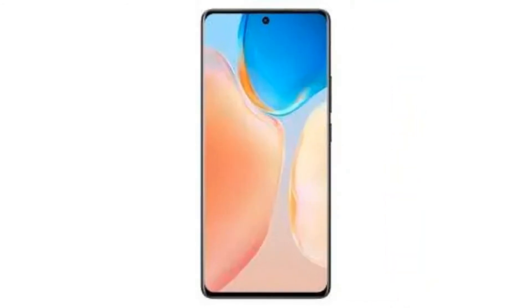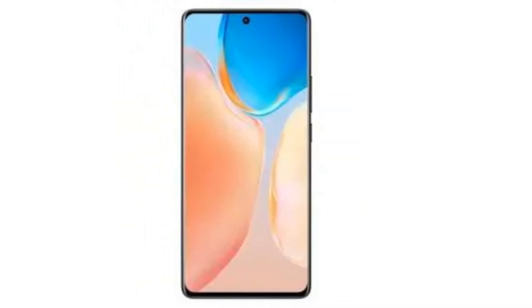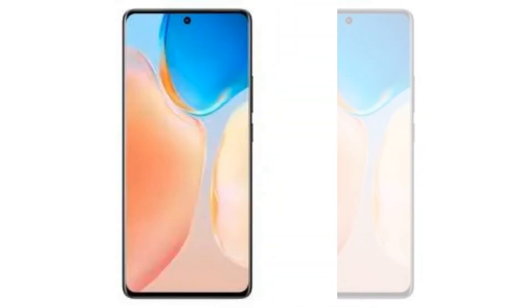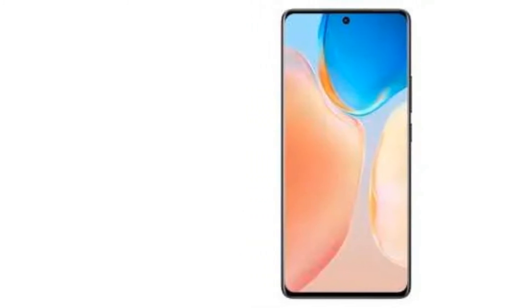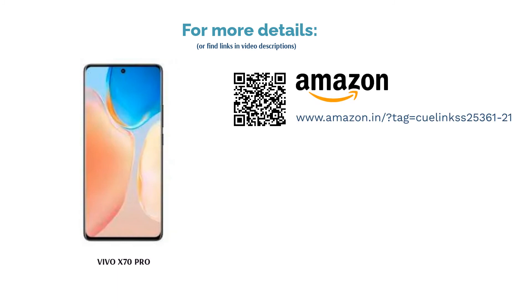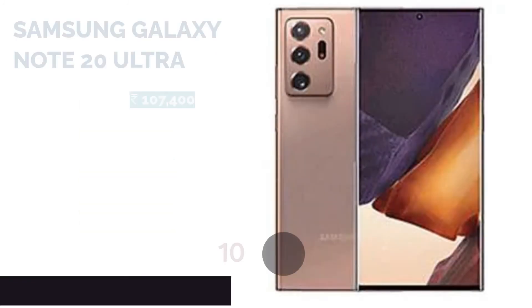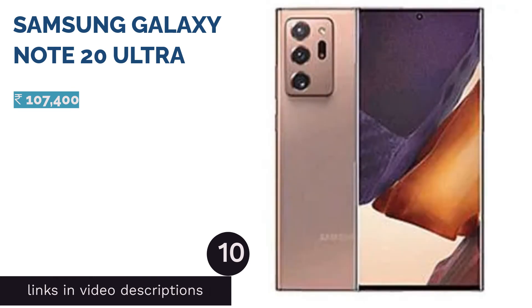The Vivo X70 Pro gets a 50 megapixels primary camera with an f/1.8 aperture, a 12 megapixels telephoto camera with 2x optical zoom, a 12 megapixels ultra wide angle camera with 120 degree field of view, and an 8 megapixels periscope telephoto lens with 5x optical zoom. The primary camera is supported by a second-generation gimbal stabilization system.